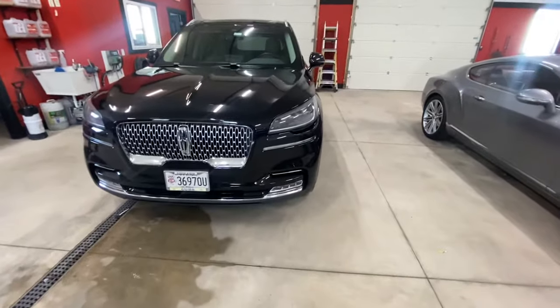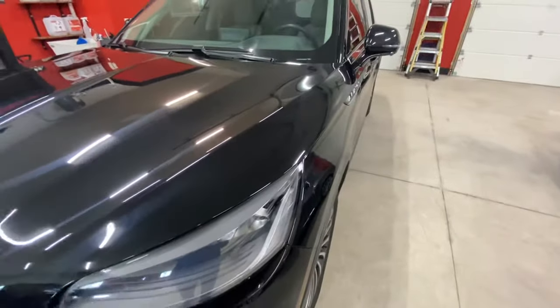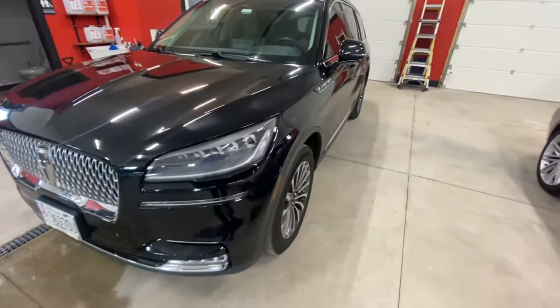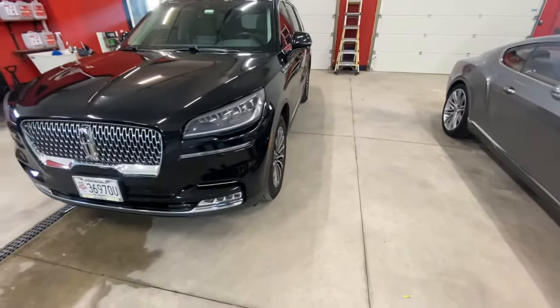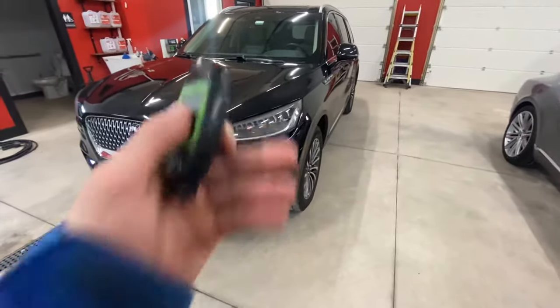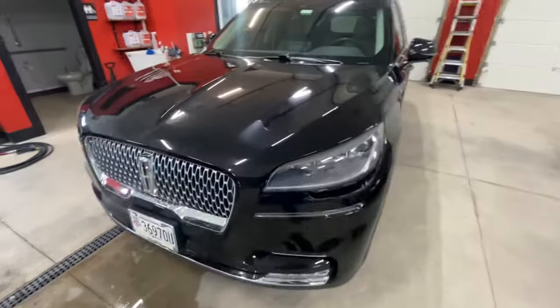Hey everyone, Matt here at Total Package Detailing. I just want to make this short video explaining to you that new cars are not perfect from the factory. In fact, we're seeing more and more new cars that have either less paint on them, or in this particular case, this guy's hood was repainted and it has more paint on it. So let me show you.